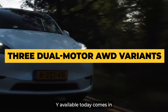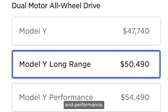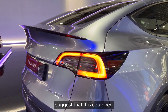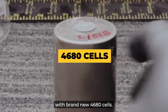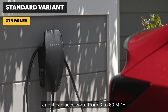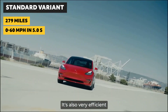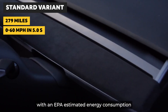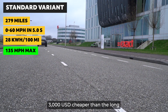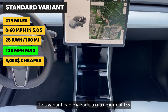The Model Y available today comes in three dual-motor AWD variants: Standard, Long Range, and Performance. The Standard variant has become widely available and is equipped with brand-new 4680 cells. It has an EPA-estimated range of 279 miles on a single charge and can accelerate from 0 to 60 mph in about 5 seconds — not bad for a heavy family car. It's also very efficient, with an EPA-estimated energy consumption of 28 kilowatt-hours per 100 miles, and it's around $3,000 cheaper than the Long Range and Performance variants. In terms of top speed, this variant can manage a maximum of 135 miles per hour.